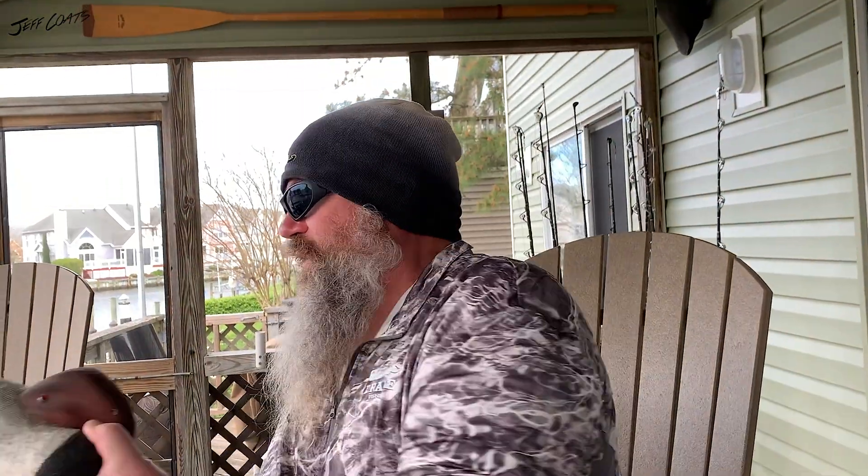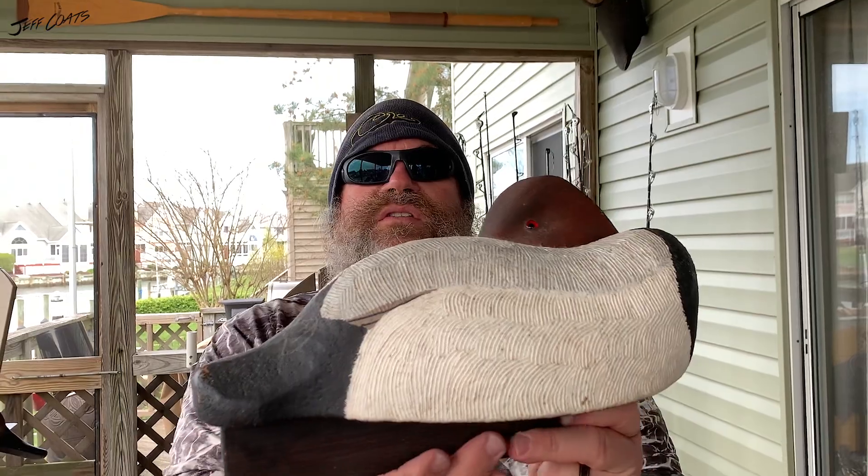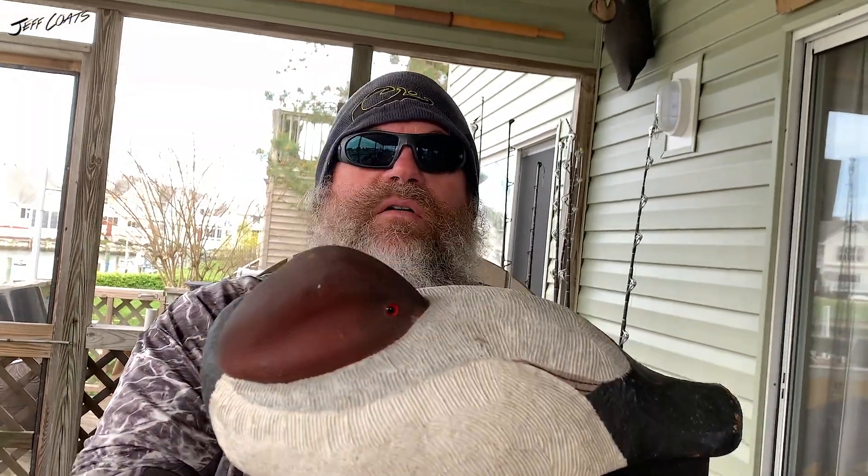1999 was pintail — that was the first year I used the Wiley cork. Then the following year, divers. The year 2000, and this is probably my favorite bird of all time — if I had to pick one bird that I carved, something I was really happy with, if I could only have one decoy that I carved, I think it would be this one. It's a George Williams pattern.